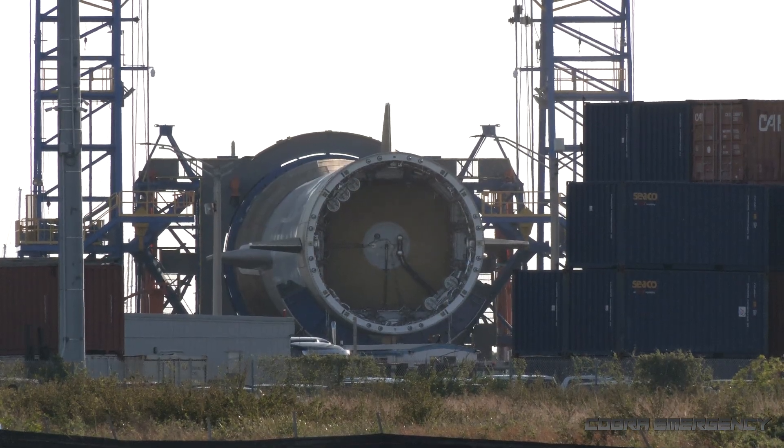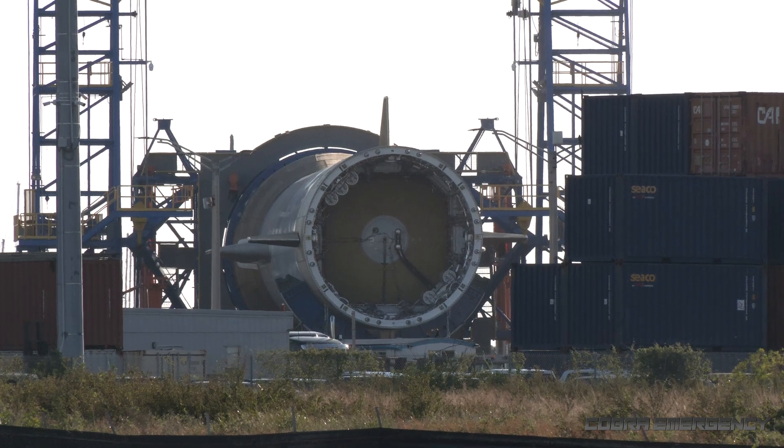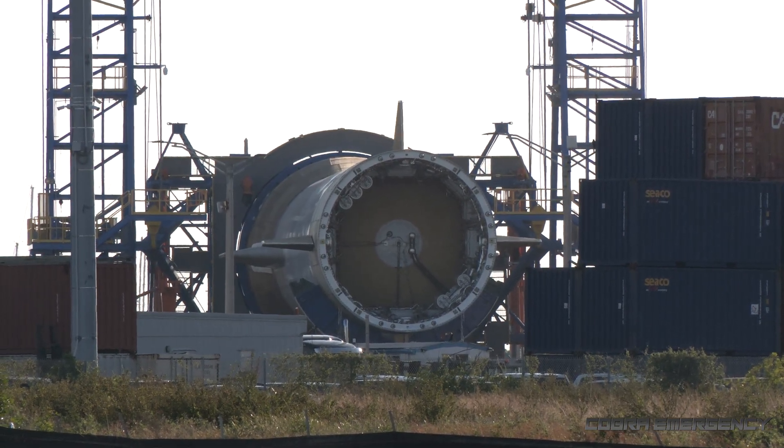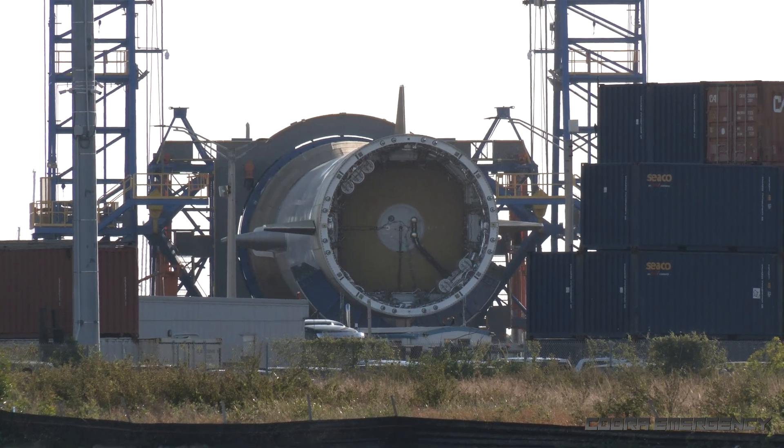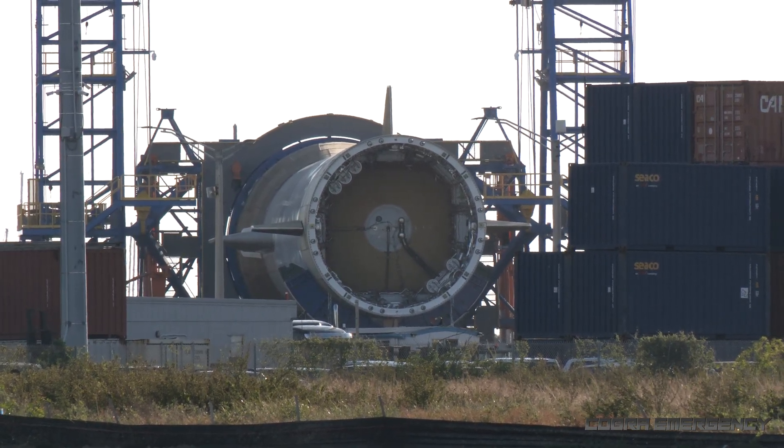So now that they've removed that lifting top hat, we're looking down into the top of GS1, the first stage of the New Glenn booster — that's where it disconnected away from GS2, the second stage.